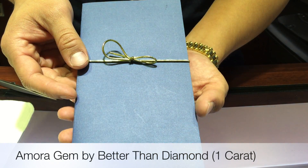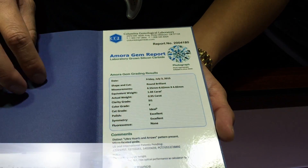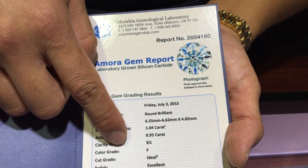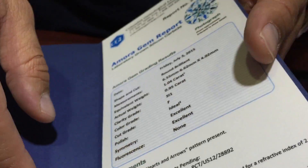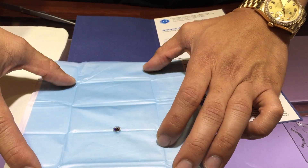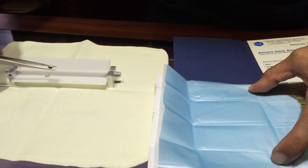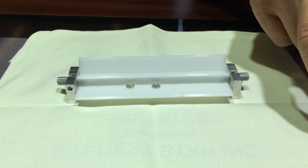The second gem I want to show you is the Amora gem. Again, this is created by BetterThanDiamond.com, and as you can see it's certified by CGL, which is the company that they use to certify their stones, and that's a color grade of F, which in the diamond scale is considered a colorless gem. This is the Amora gem, and to let you guys know, we are comparing one carat across the board — a one carat Amora gem versus a one carat GIA certified H color diamond.